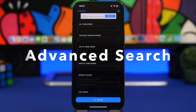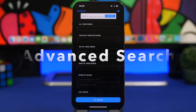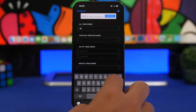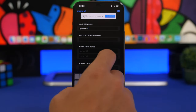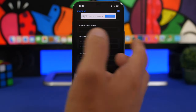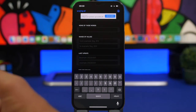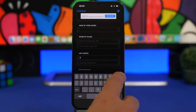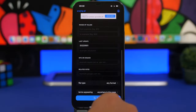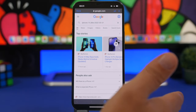Next up is Advanced Search. It allows you to easily make an advanced search for something very specific. For example, searching for 'iPhone 14' — you can choose 'last updated' and filter to only results from the past month, like from the 1st of May. Tap search and it will show you results only from that last month.